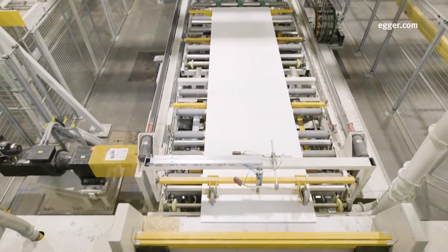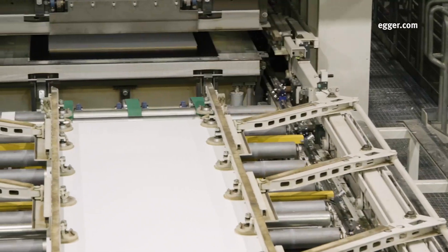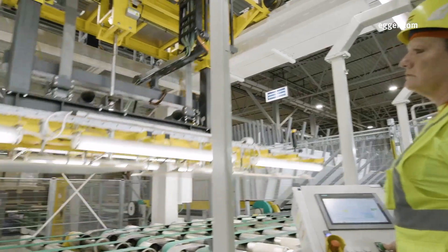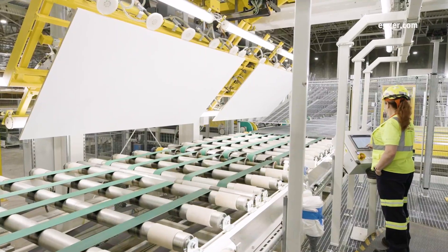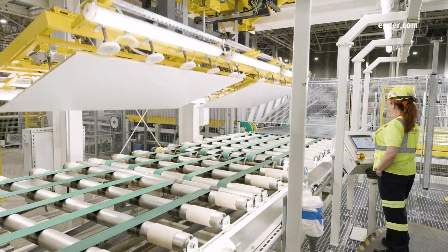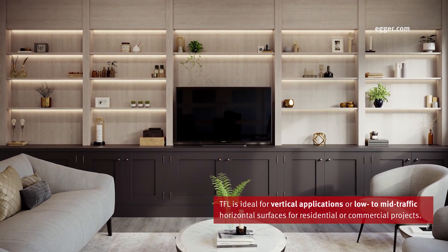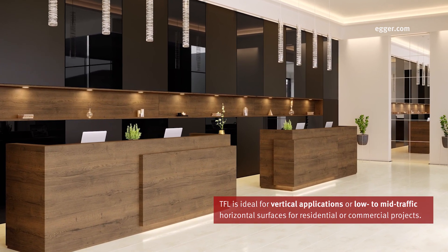TFL panels are prefabricated, finished panels that are ready to be cut and edge-banded on typical panel processing equipment by mill workers. Finished panels also eliminate the need for cabinet and furniture makers to install laminating and finishing lines. TFL is ideal for vertical applications or low to mid-traffic horizontal surfaces for residential or commercial projects.